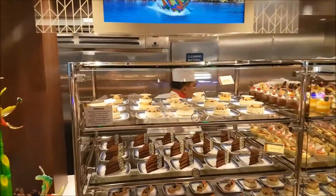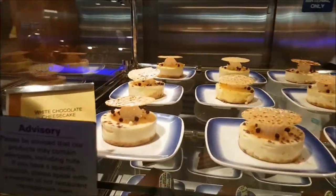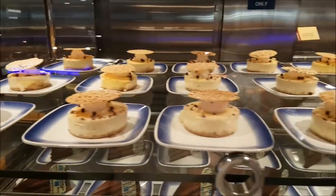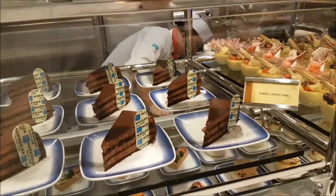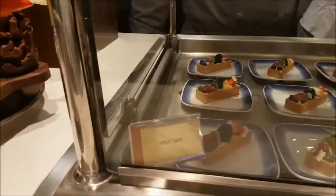One of the best cheesecakes with coconut dentelle on top — you can see it is elegant, it is tasty. Three-layer chocolate cake, fruit tartelette — everything you want you will find in our buffet, nice presentation.